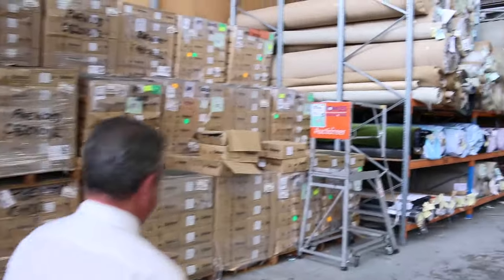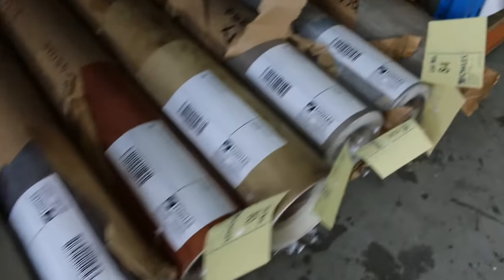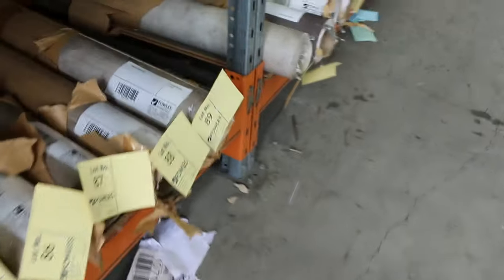Over this way we've got some vinyl — some sheet vinyl. That'll start from as low as $5 a square metre. There are various roll sizes, lots of smaller pieces — good for laundries, kitchens, bathrooms, of course.